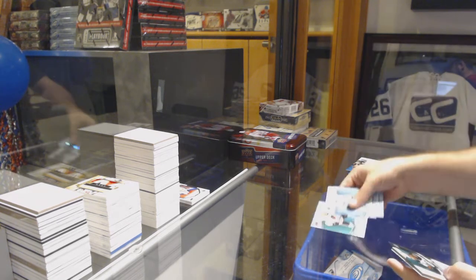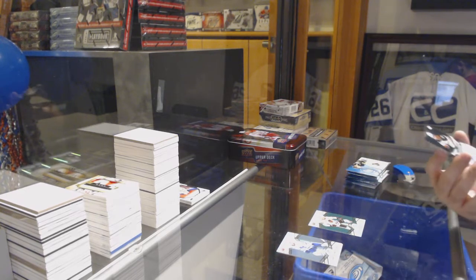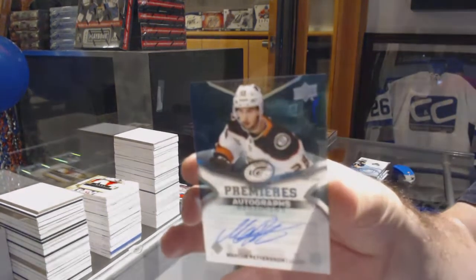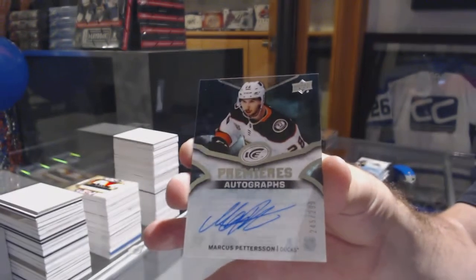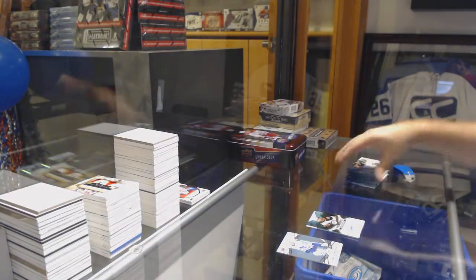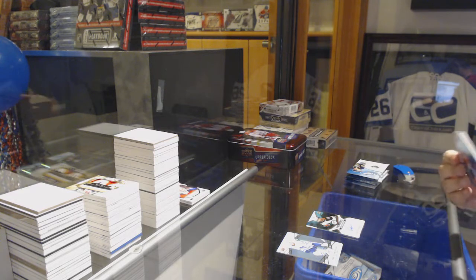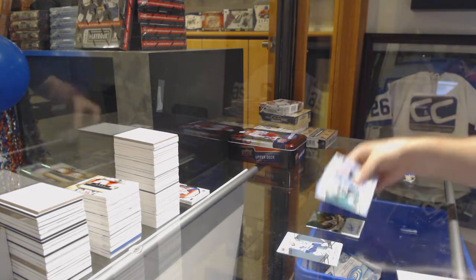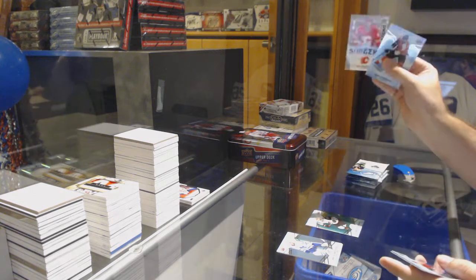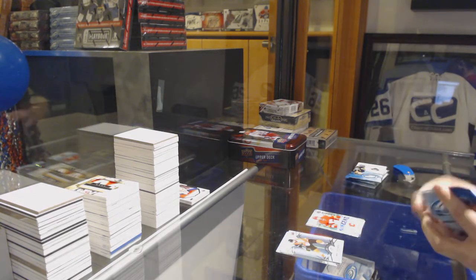We've got a green of Jonathan Daes, Chicago Blackhawks, and an ice premieres autographed 299, Marcus Patterson, Anaheim Ducks. Green of Oliver Ekman-Larsson for the Coyotes, sub-zero rookie of Dylan Dubé for the Calgary Flames.